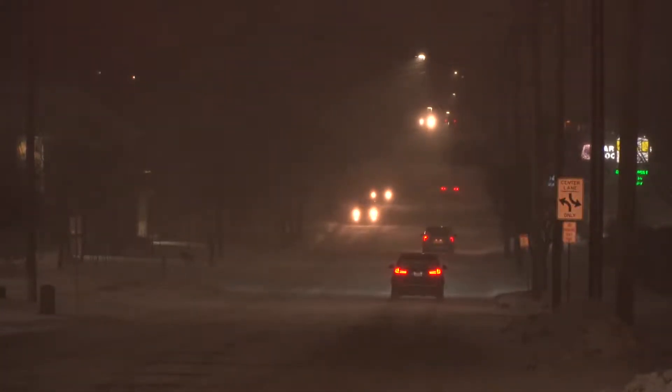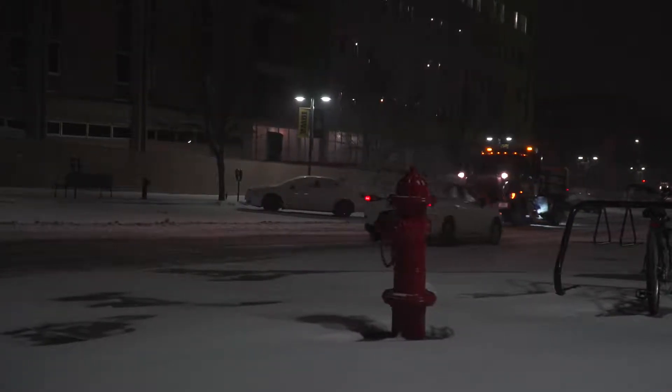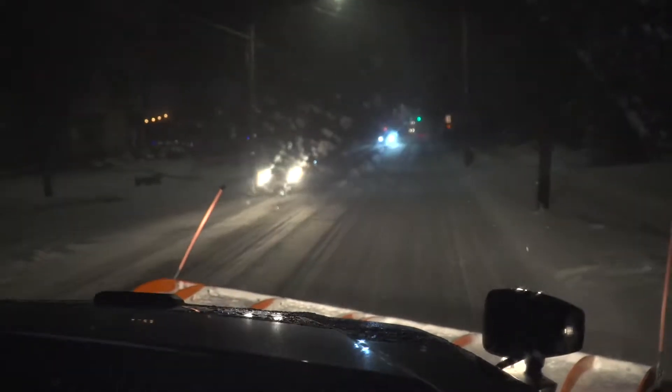Take it slow and stay safe. If you don't need to go anywhere, don't. The less cars that are out there, the faster that we can do our job.